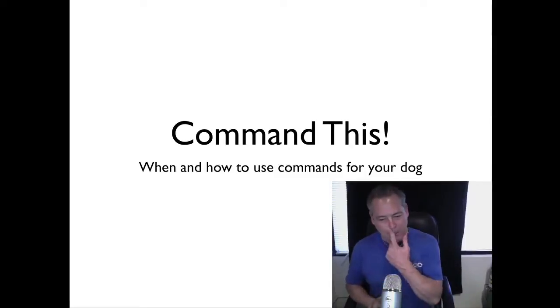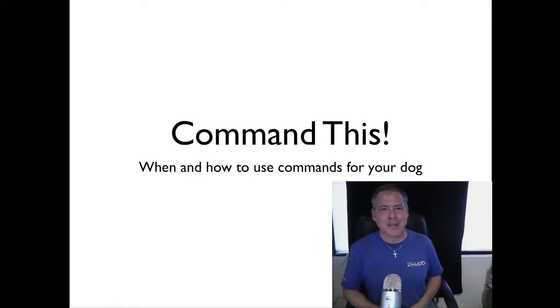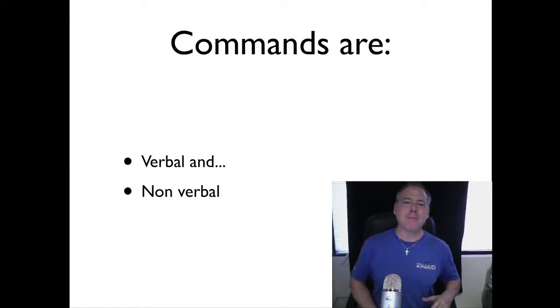We're going to talk about commands on this particular issue. I hope I don't get too convoluted and go off on tangents — I have that tendency — but I'm going to try to stay focused and really concentrate on commands.